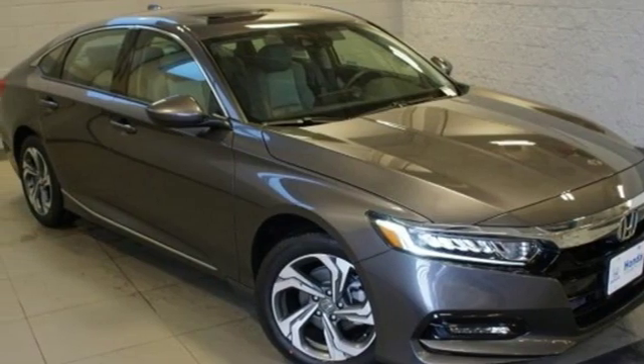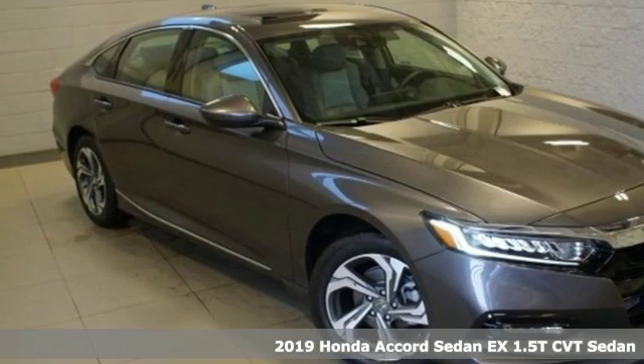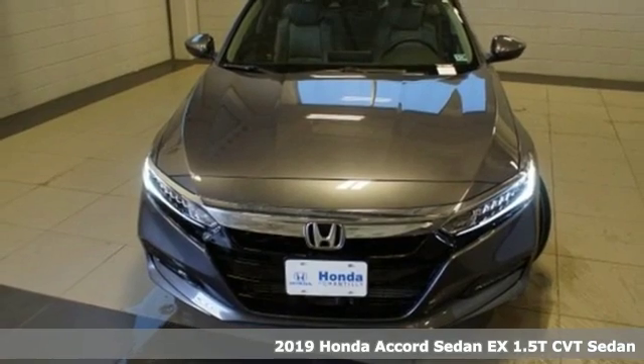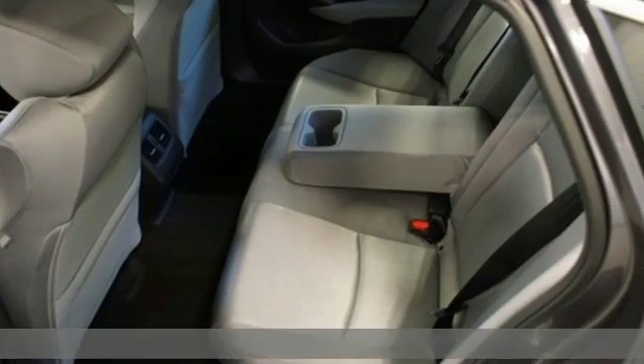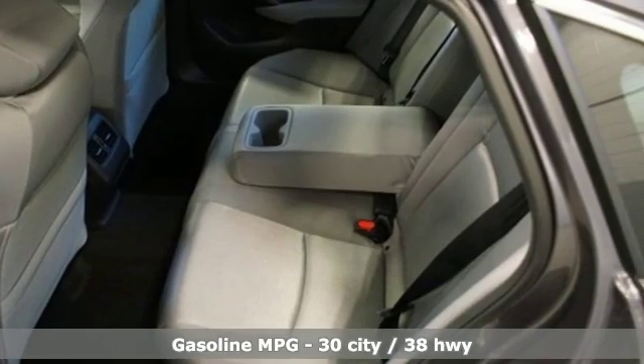It's a new 2019 Honda Accord sedan. Honda made no compromises with this luxurious and practical Accord. A great vehicle is comprised of great features like these.